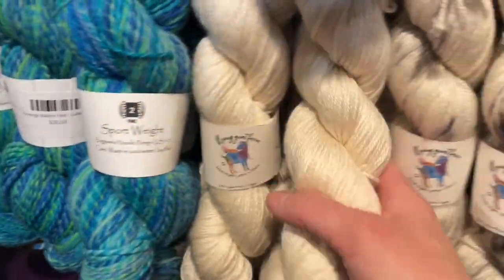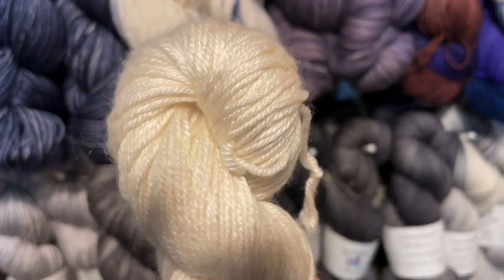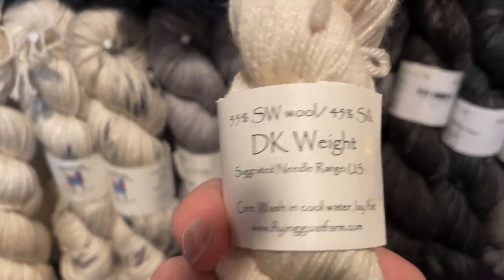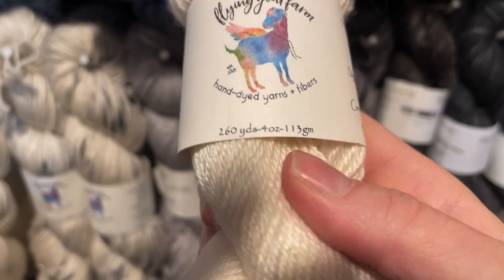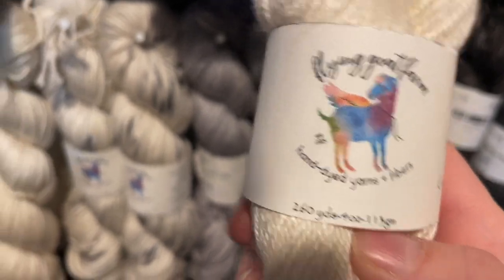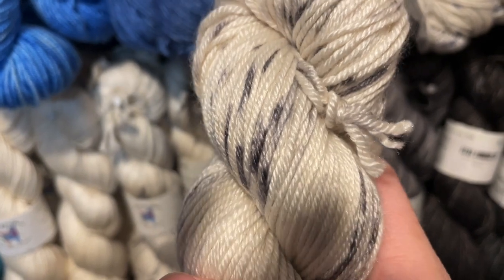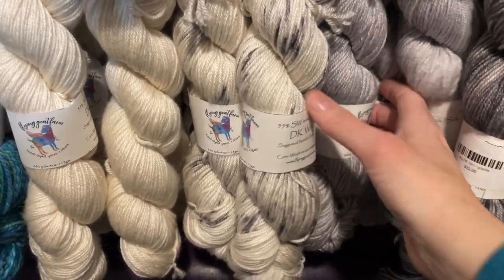Down here at the bottom, the white is oyster — a gorgeous creamy white like the inside of an oyster shell. On each skein of Alto DK, it's a hand wash yarn and you get 260 yards per four-ounce skein — 113 grams. We have oyster, midnight splash (oyster with little splashes of deep charcoal), and the silvery gray is lightning.